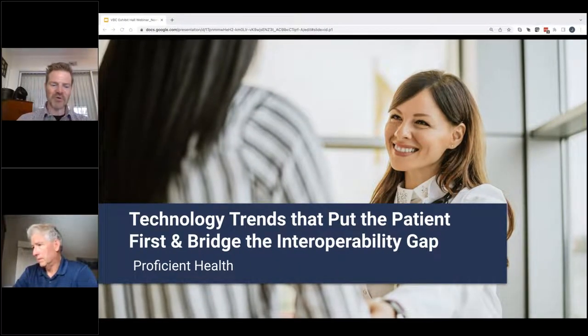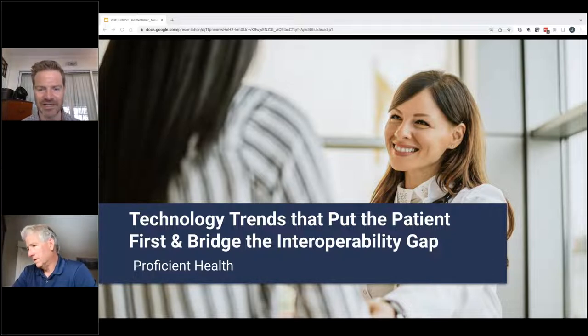Hello everybody, good afternoon. My name is Garrett Schmidt, and I am the managing editor for VBC Exhibit Hall. I'd like to welcome you all to today's live webinar hosted by Proficient Health, titled Technology Trends That Put the Patient First and Bridge the Interoperability Gap. It's a really important topic, and I think we have a great presentation in store for you today.